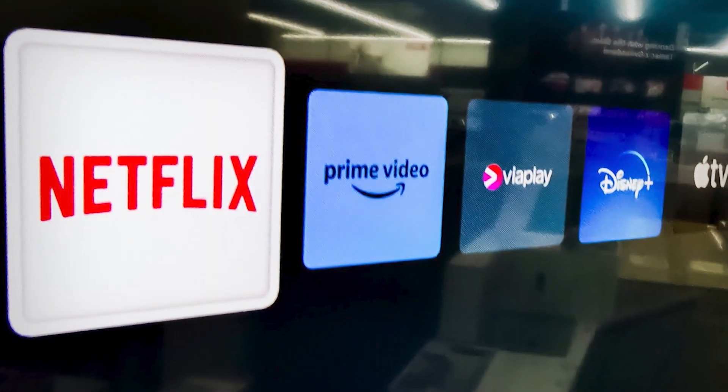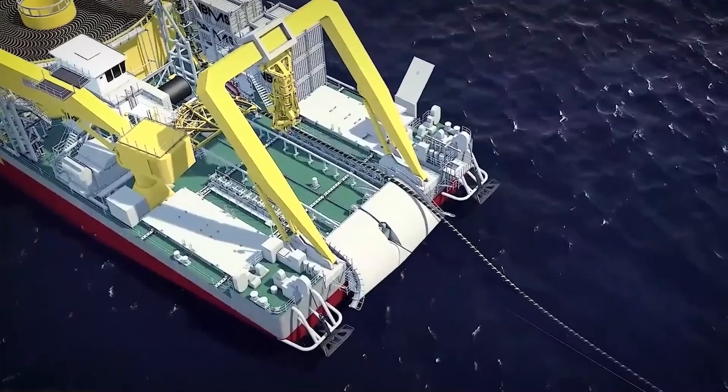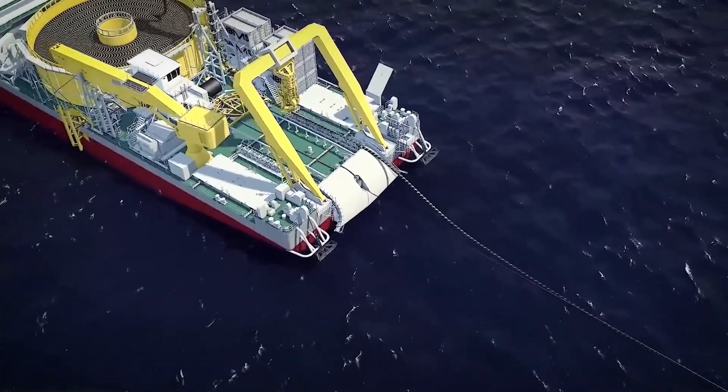With the growing demand for data driven by cloud computing, streaming services, and other bandwidth-intensive applications, the submarine cable's role in global communications is more vital than ever.